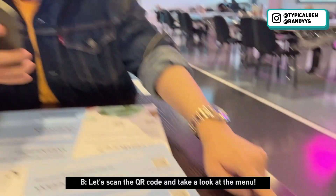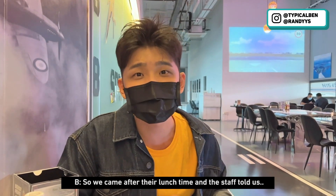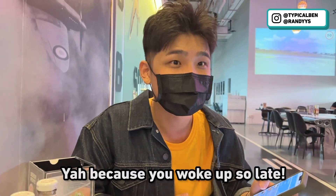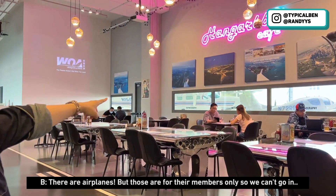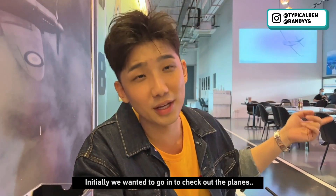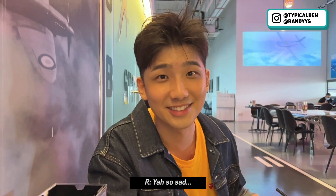Let's scan the QR code and take a look at the menu. We came after their lunch time and the staff told us they only have light bites and platters, so we are still going to order them. Look over there — there are airplanes, but those are for members only so we can't actually go in. Initially we wanted to check out the planes but the staff told us it's members only, so we can't go in.